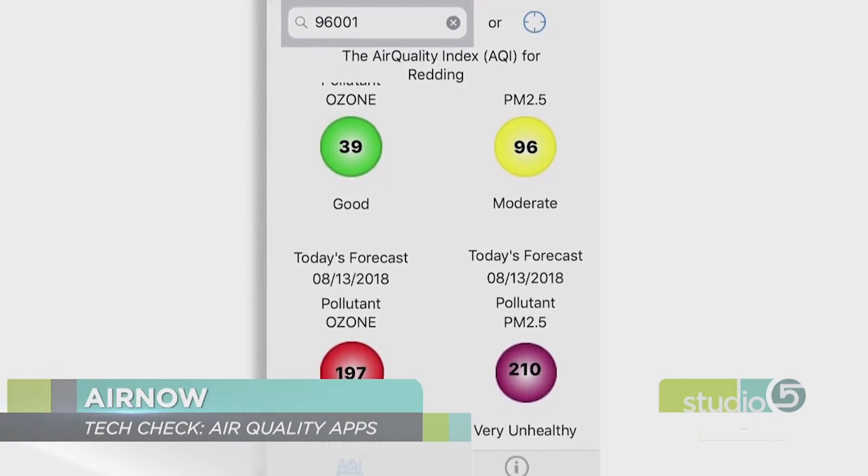Amy is tackling this topic in her column this week. They're all broken down at desertnews.com/Amy. Thank you so much.